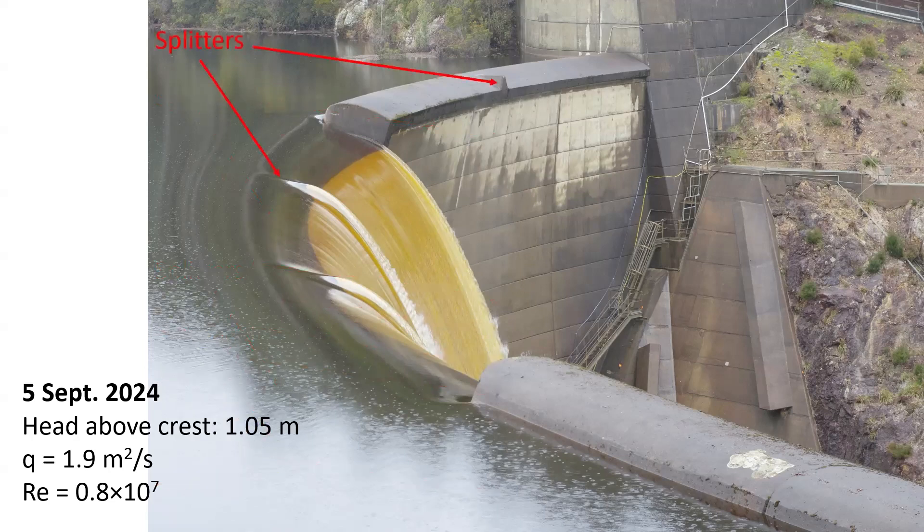The features of Devil's Gate include small splitters on the spillway crest, designed to prevent fluttering instabilities.